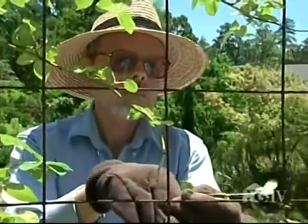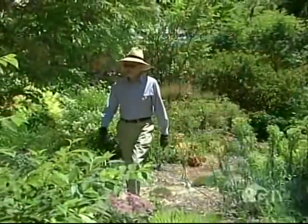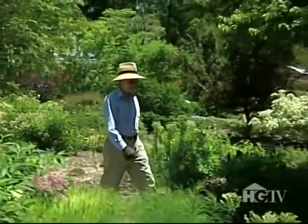"Some of the greatest rewards that I get from my garden is sharing it with friends, and also going out for early morning strolls on my own and seeing how fresh everything looks, and hearing the birdsong — it's just all very gratifying."